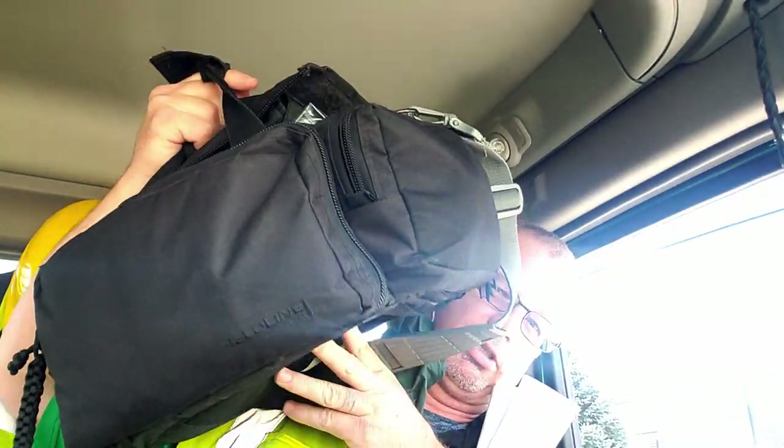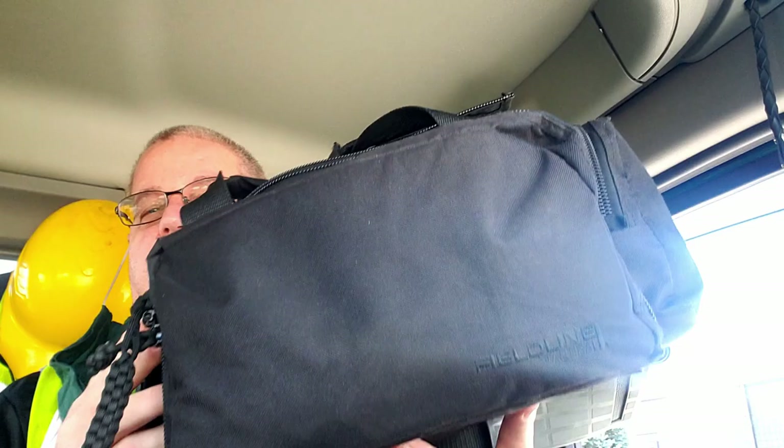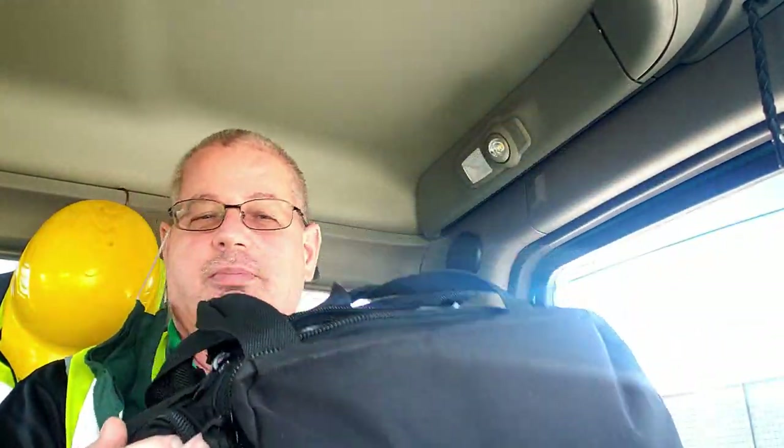Hey there, Brian Hawkins, Next Step Survival. I was just told by a customer that I have about a half an hour wait before I can get unloaded, and I thought why not do a random impulse video. So I'm going to grab my EDC bag and show you what's inside. First I'll show you my lunch pail. There's not a lot of room — I'm in the cab of my truck. This is my old range bag — I upgraded my range bag, so I took my old one and turned it into a lunch pail.